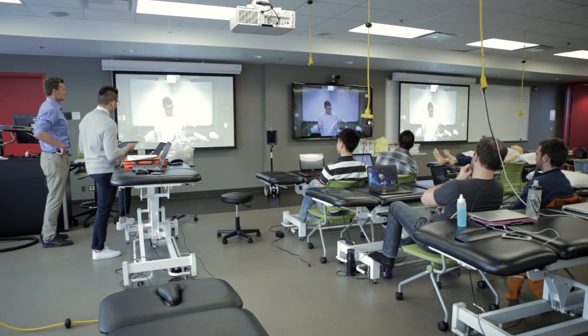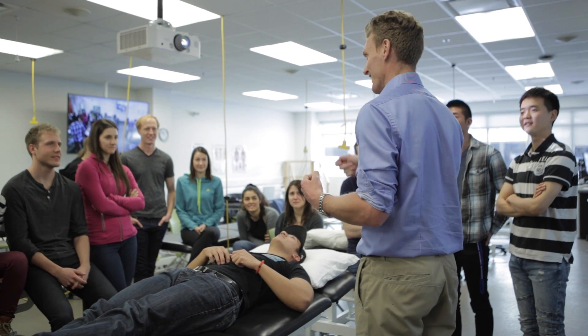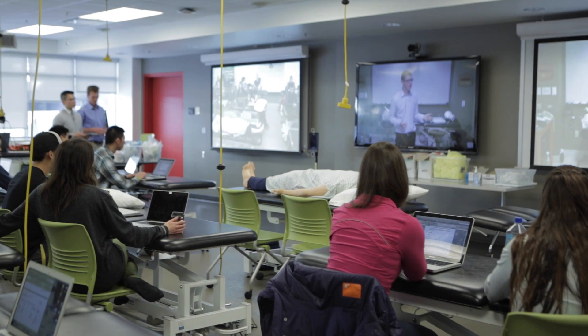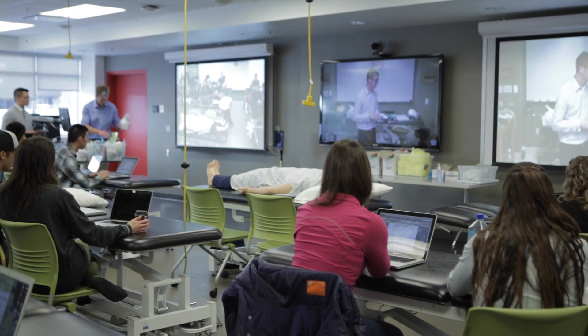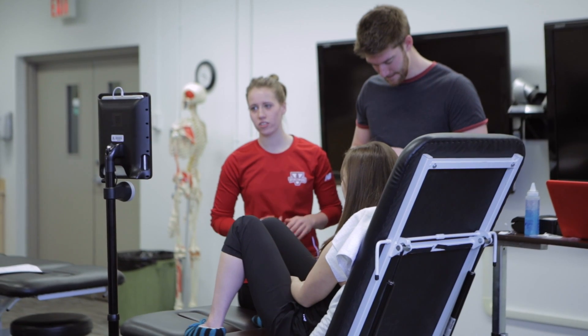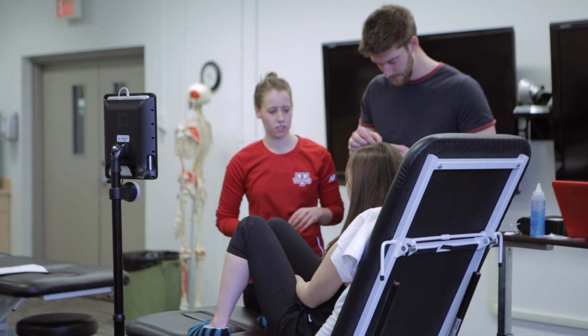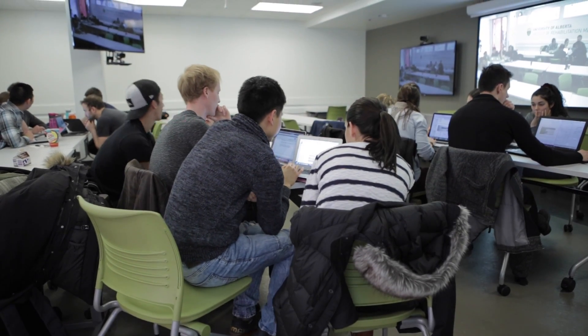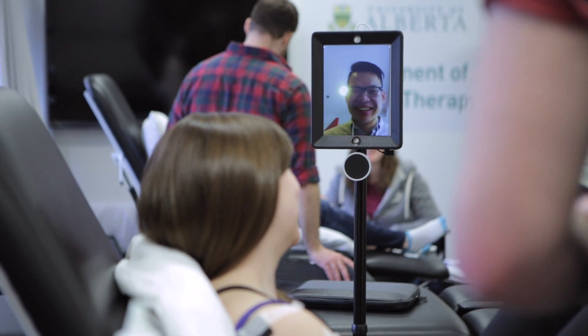Courses can be delivered from any campus. Most of the instruction happens from Edmonton, but all of our professors at the satellite campuses teach one or two courses a year as well. We've done some evaluation of our satellite campuses and one of the themes we heard from students is that they don't always feel connected to the main campus. So we thought that using the Double robots would be a good way to bridge that gap, in addition to video conferencing or Skype or Google Hangouts — this is maybe a little bit more of a personal connection to the students.